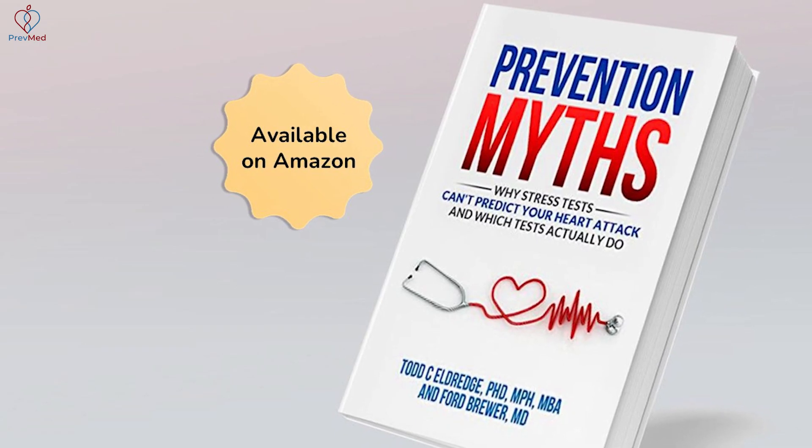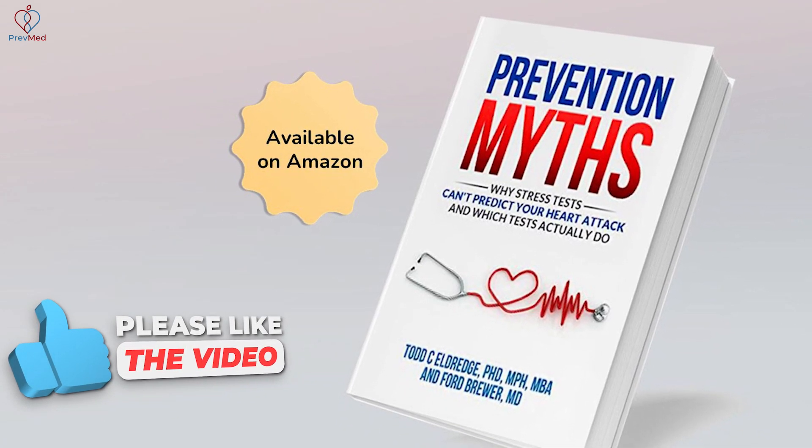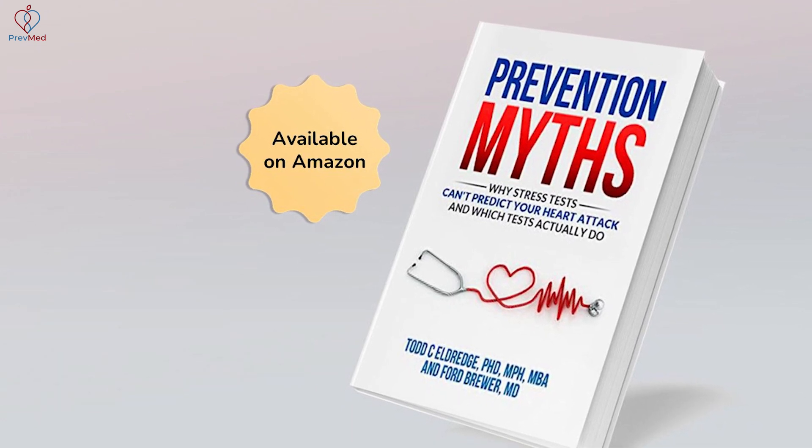If you're interested in getting deeper into the ugliness — the old west, the chaos associated with the science — that book is a good place to go.